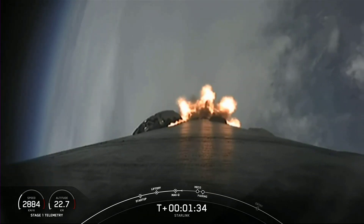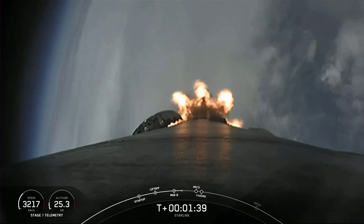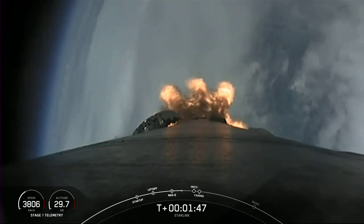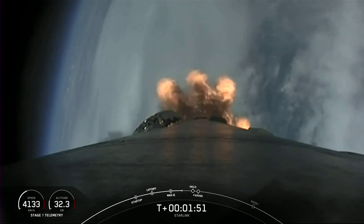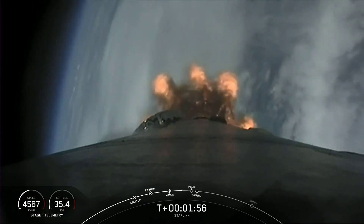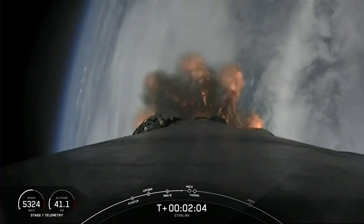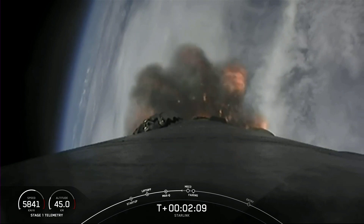We're now just about one minute away from a series of events: MECO, Stage SEP, SES-1, and fairing separation. MECO, or Main Engine Cutoff, is where all nine of the Merlin M1D engines on the first stage will shut down. Stage separation is when the first and second stages will separate from each other. SES-1, or Second Engine Start 1, is where we light that single Merlin vacuum engine on the second stage. Following those events is fairing separation, which is when the two fairing halves will separate and fall away from the second stage.